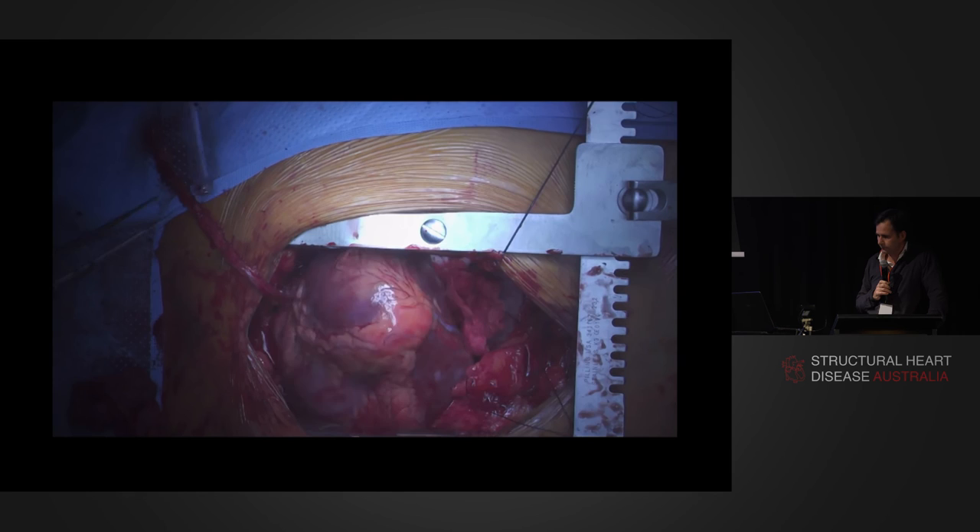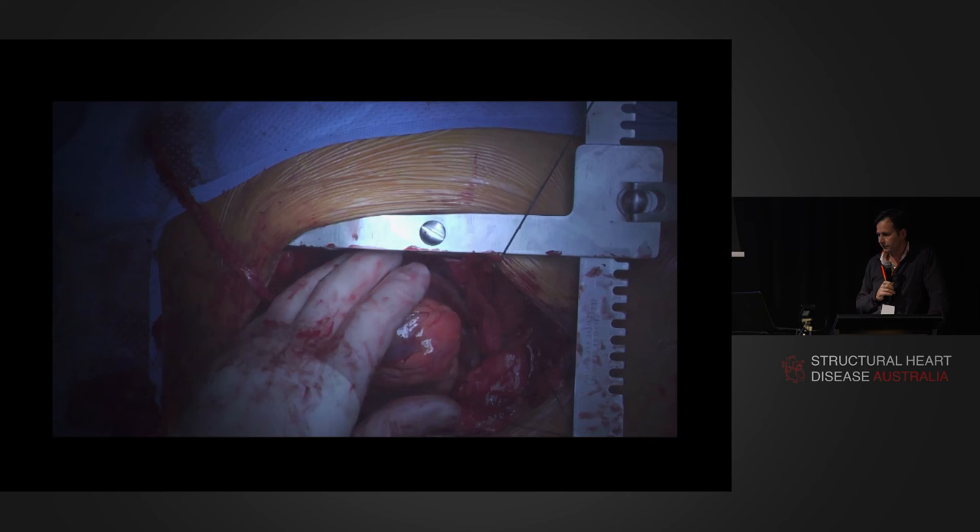This graft is a radial artery sewn onto the right internal mammary artery coming through the transverse sinus, giving a very nice space to do your coronary artery surgery.